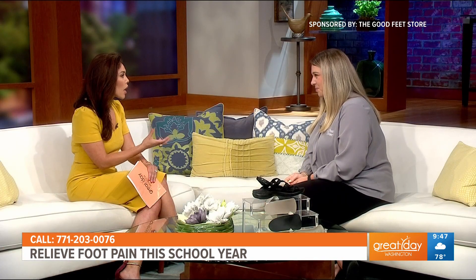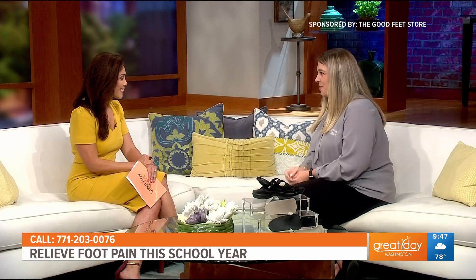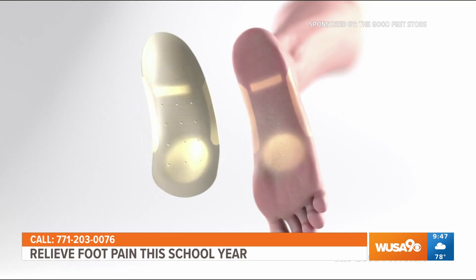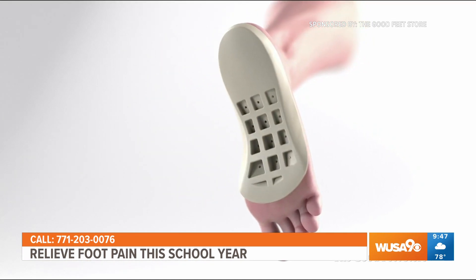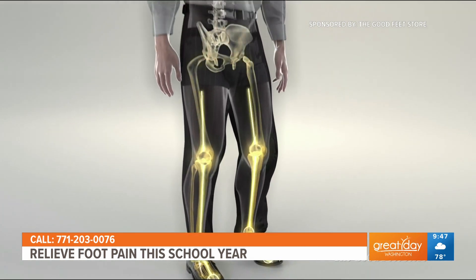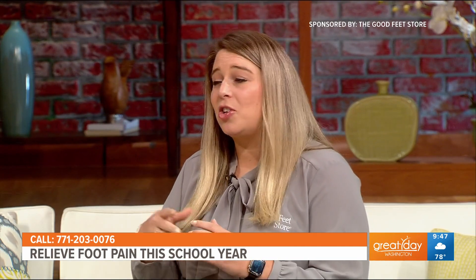Can you help us understand how that arch support works? Good Feet arch supports are designed to support all four arches of the foot, evenly distribute body weight, and support the kinetic chain, taking pressure off the ankles, knees, hips, and lower back. When Emily stepped into her Good Feet arch supports, she felt the difference she'd been looking for. She's now able to stand longer hours teaching her students and enjoy daily activities — both in and out of the classroom — without feeling stress in her feet.